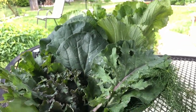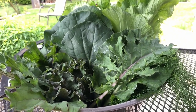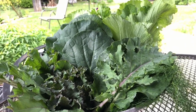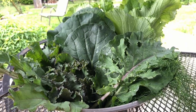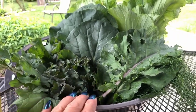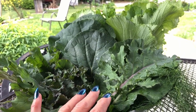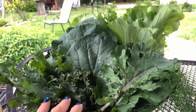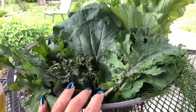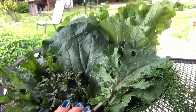I just thought I'd make a quick little video to talk about all these wonderful health benefits that you can find in greens, especially when you grow them yourself and you add the right fertilizers to the soil. I grow these all naturally, the organic way, sustainable — all that good stuff. I can't wait to eat these and I will catch you in the next video. Bye bye.